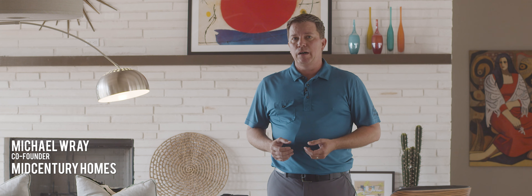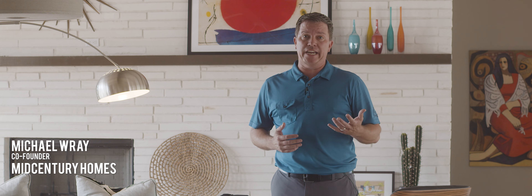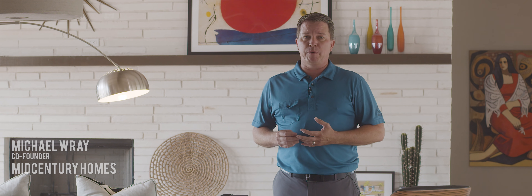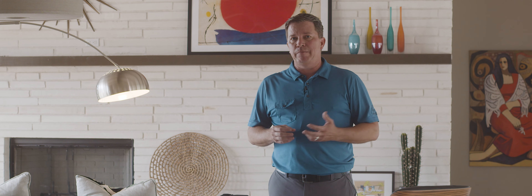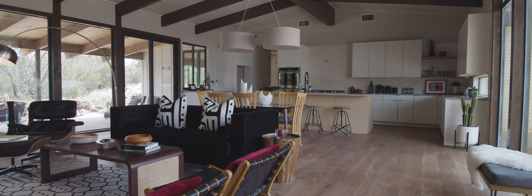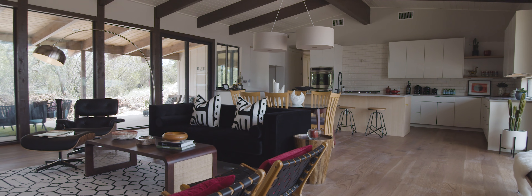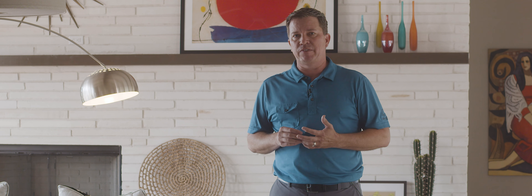A few years back, my partner and I were talking about how we were truly disenchanted with the residential product available through semi-custom and volume builders. We decided to do something really different in this market, and the outcome was mid-century homes.